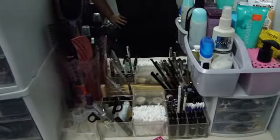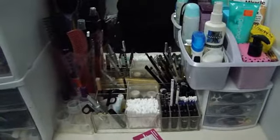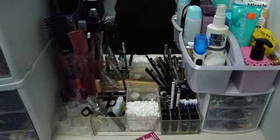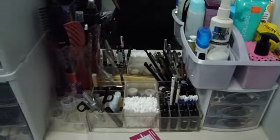And yeah, that is it. So I hope you enjoyed — this is me, my little mini, and all around my room. I hope you enjoyed my updated makeup collection. Thank you for watching, thank you to all my subscribers, and please subscribe. Bye, guys.